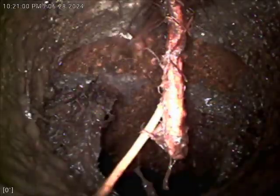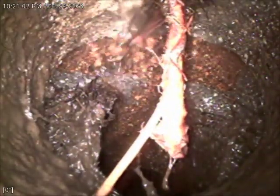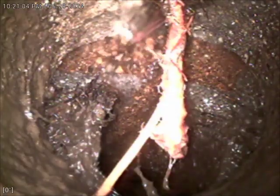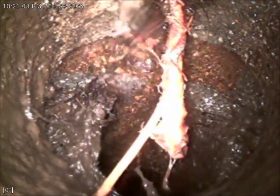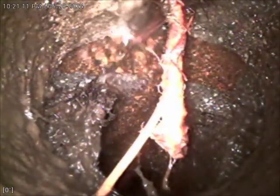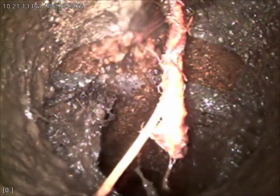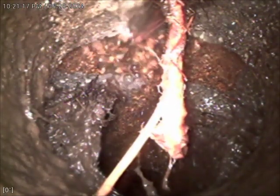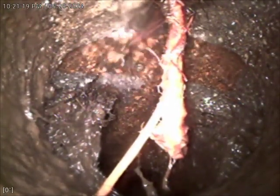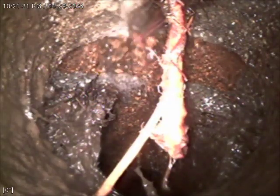We are out approximately 84 feet to the city sewer connection. There is still some remnants of root intrusion left here at the city sewer connection — we were able to cut the majority of that out, however these are some thicker roots that just could not be cut out with the chain snake. With limited access through the toilet flange, we couldn't upsize our blade to a larger cutting blade. We're going to start pulling the camera back here and inspect the line.